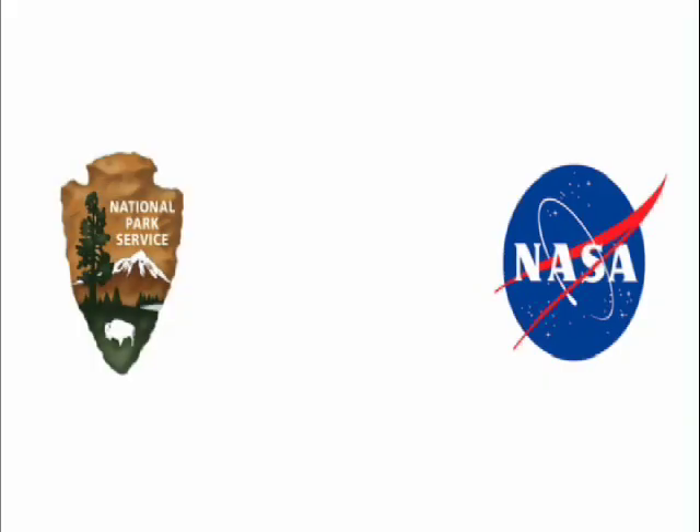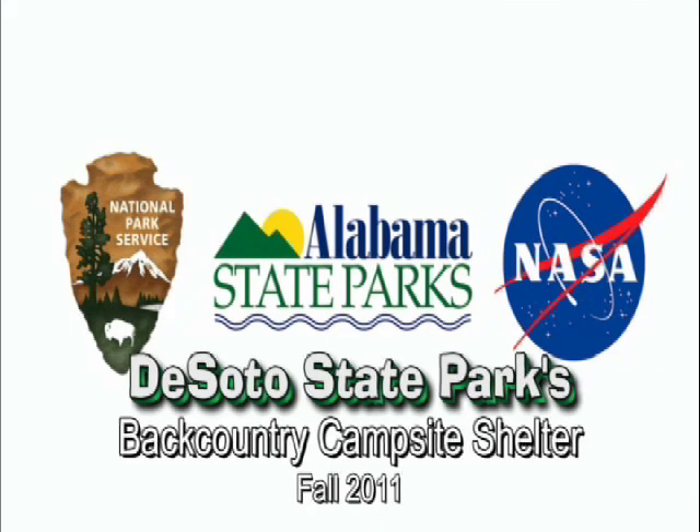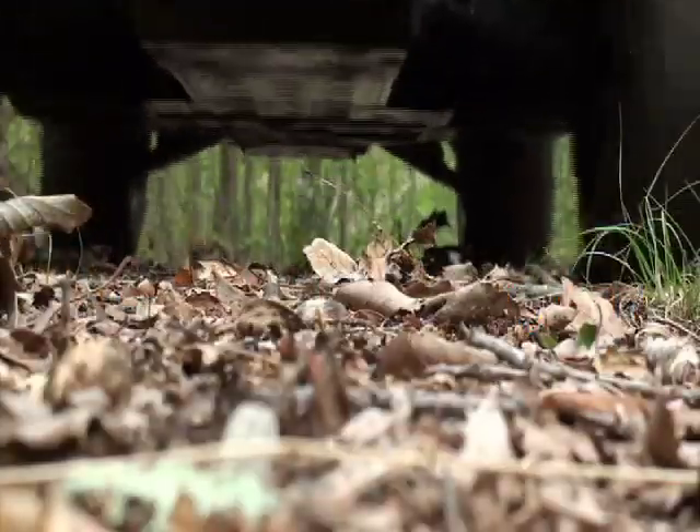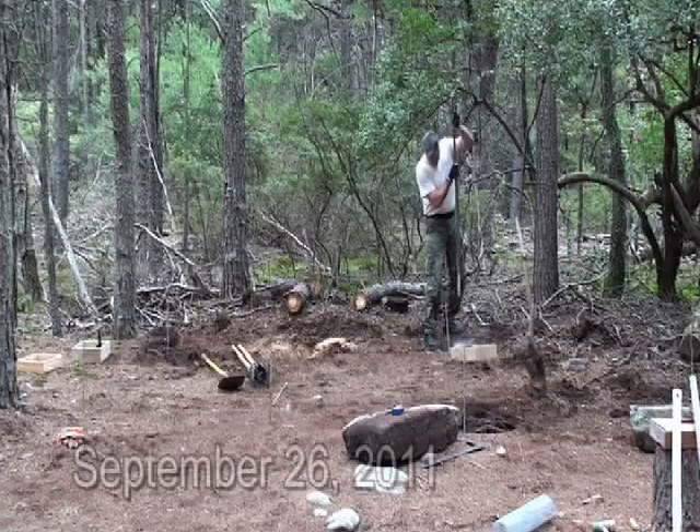Working in a partnership with the National Park Service, NASA, and Alabama State Parks, DeSoto State Park built a shelter for one of its backcountry campsites. Park employees and volunteers worked together to build the shelter in the fall of 2011.